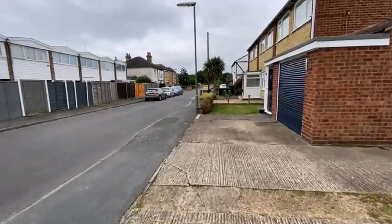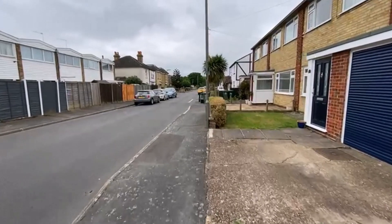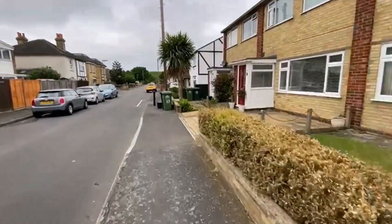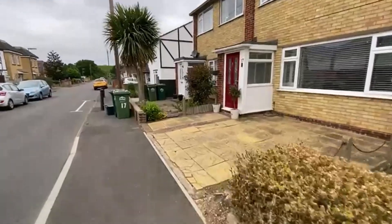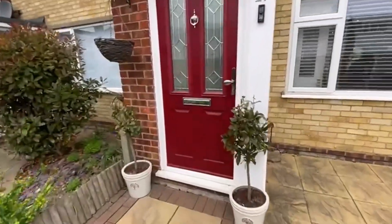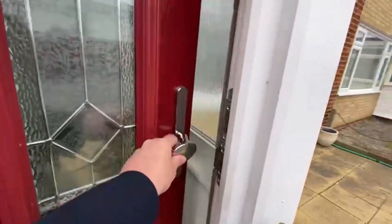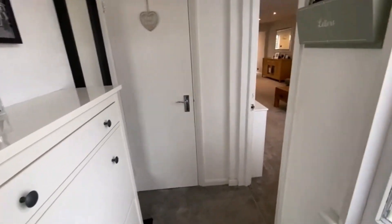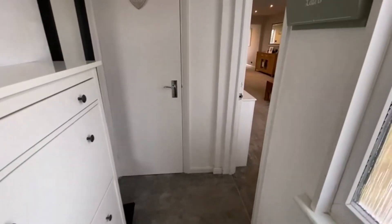As I said, no onward chain. Deceivingly large, this house. It's in a very popular price range and in excellent condition. The current owners rewired it a few years ago, so that's all done. Redecorated, re-carpeted, upgraded the kitchen, upgraded the bathroom and the downstairs WC. It's one of those properties you can just get straight into.